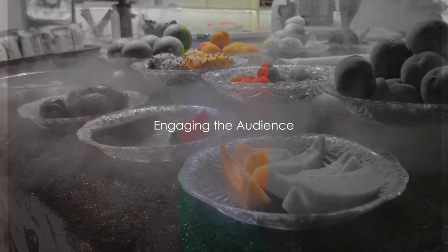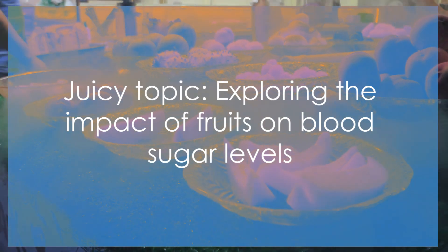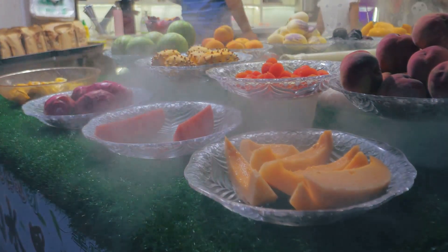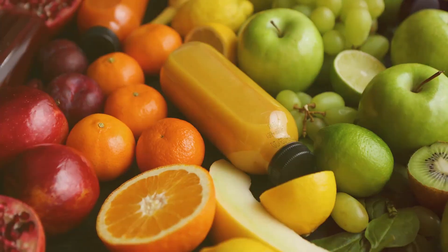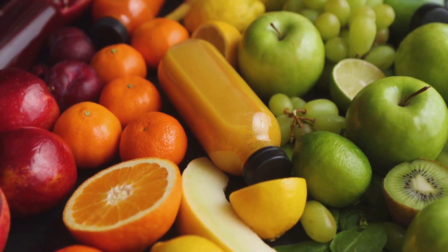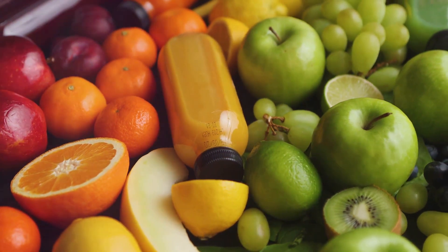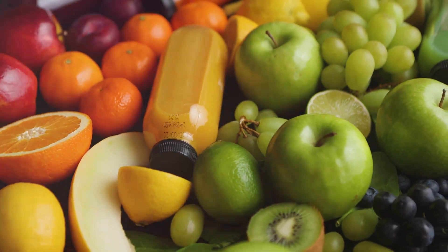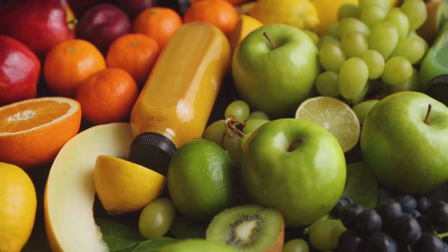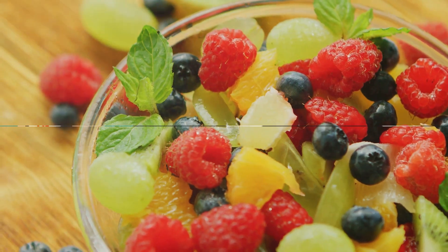Do you know which fruits are best and worst for diabetics? Today we're diving into this juicy topic. Not all fruits are created equal, especially when it comes to their sugar content and glycemic index. These factors can significantly impact blood sugar levels, making some fruits a sweet treat for those with diabetes, while others may spike their blood sugar. Stay tuned to learn about the best and worst fruits for managing diabetes.